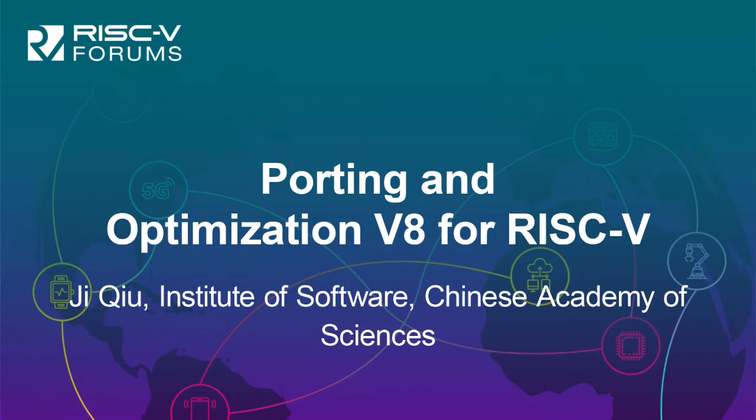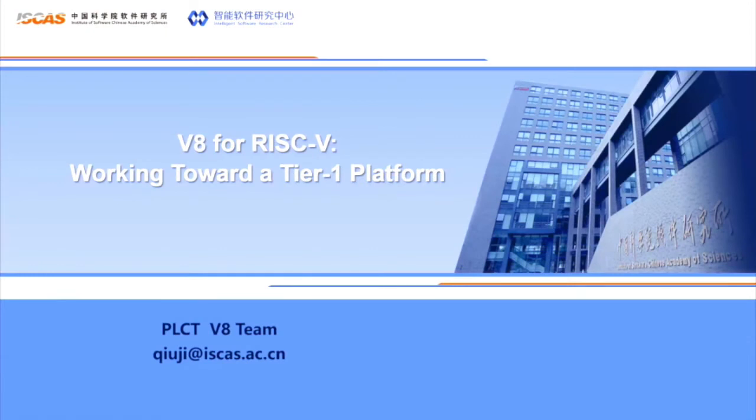Hello everyone. I'm a software engineer from PLCT Lab, Institute of Software, Chinese Academy of Science. The subject of my presentation is about our work to make the V8 RISC-V 64 target a tier-one platform in the Chromium project.